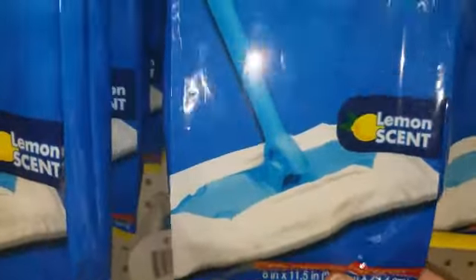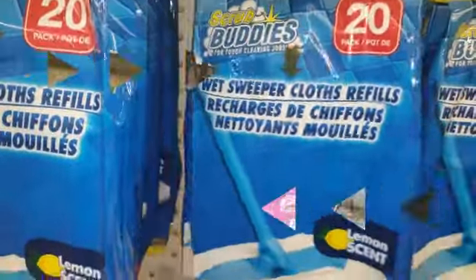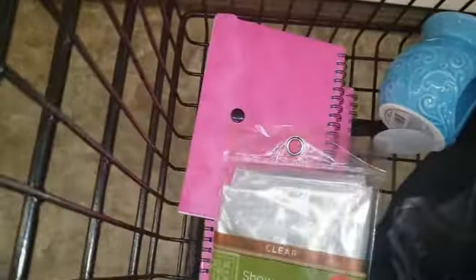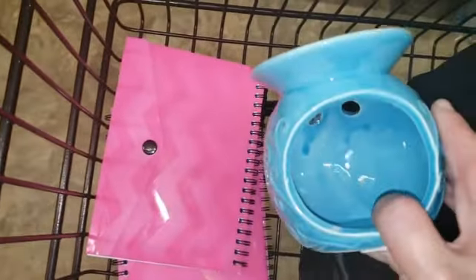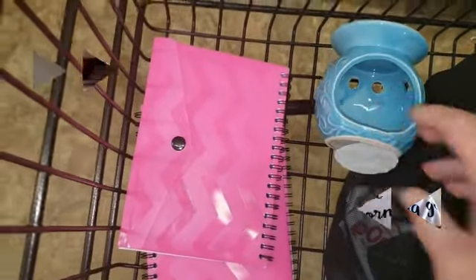We didn't get a lot of items today, but we got our shower curtain liner. We also bought three of these — they do come in different colors. And we got this as well. Not too bad! Thanks for watching all the way through to the end.